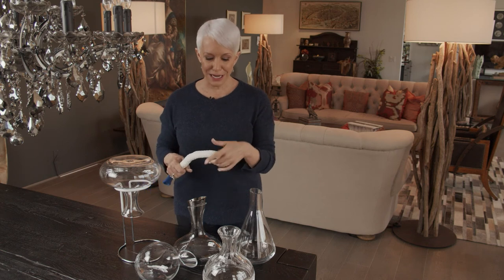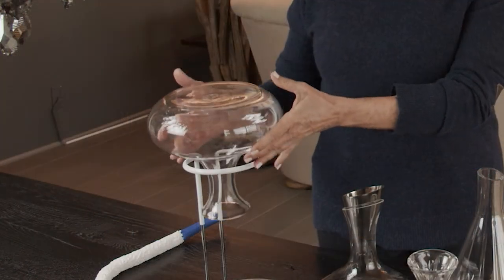And then once you have a decanter and you've drunk all that beautiful red wine, you need to wash it. This fabulous tool — so affordable, you can get them on Amazon — gets into all the corners. And then once it's wet in there, you just need a stand and that will dry it out. It'll be ready for the next time you want that beautiful glass of red.